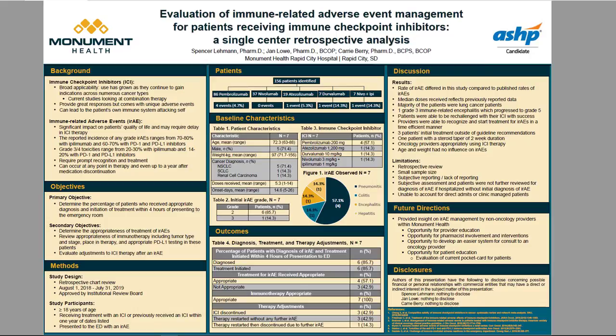Looking at the results of this project: the rates of IRAEs in this study differed compared to published rates, which could be due to this being a retrospective chart review that relies on thorough documentation. The median doses received reflects previously reported data, and the majority of patients were lung cancer patients. The one patient who presented with an initial grade 3 IRAE had immune-related encephalitis, which ultimately progressed to a grade 5 event.